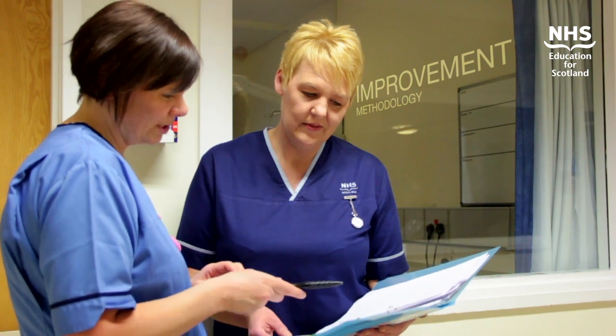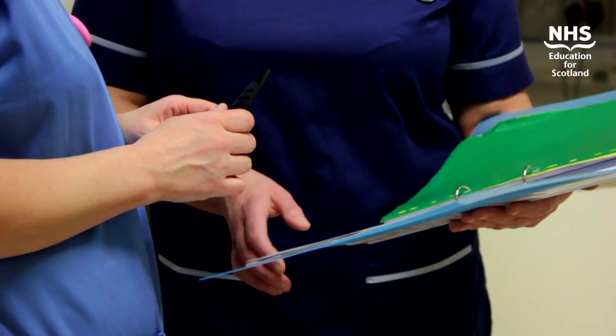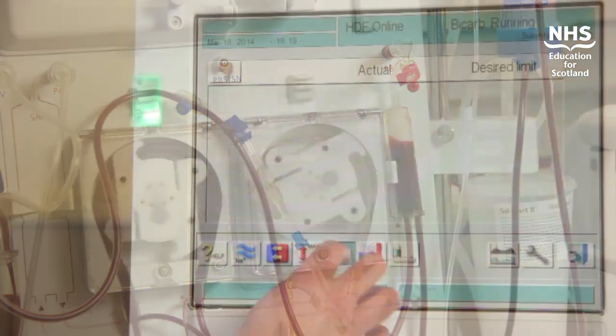We'd done case note reviews over the last few months of SABs and then realised that we had two issues. We had issues with our temporary lines in the ward area and our permanent lines in our renal dialysis outpatient area.